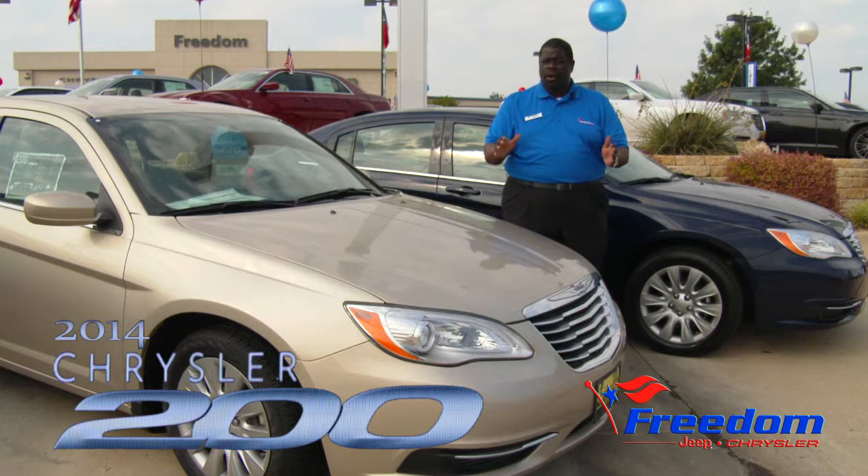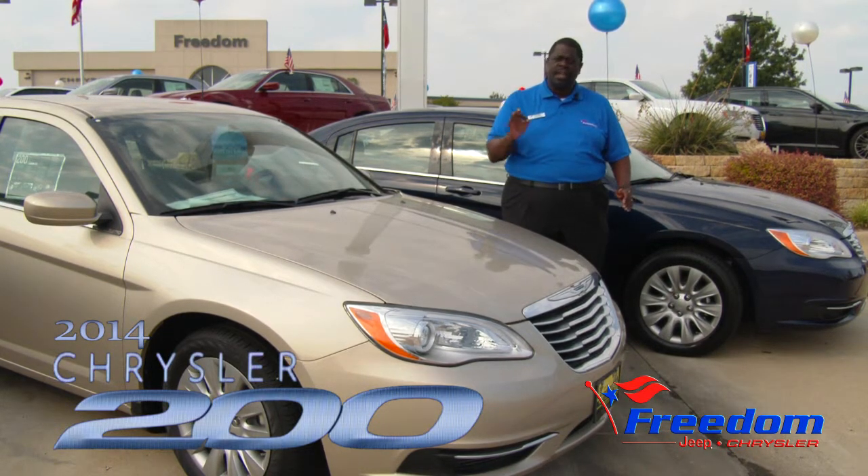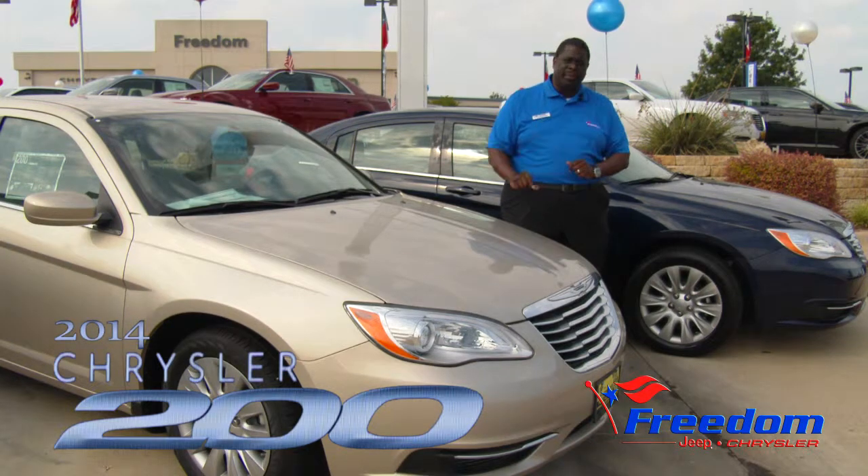So come on down to see us while we still have some left — the 2014 Chrysler 200 right here at Freedom, where there's freedom and no limits.